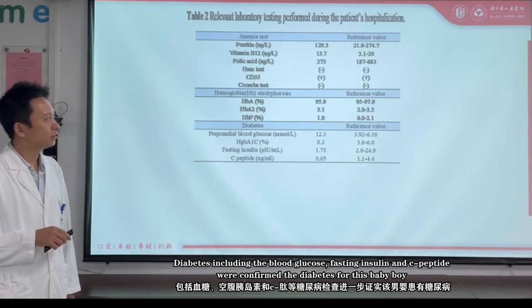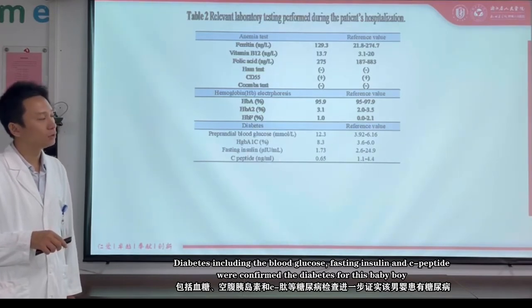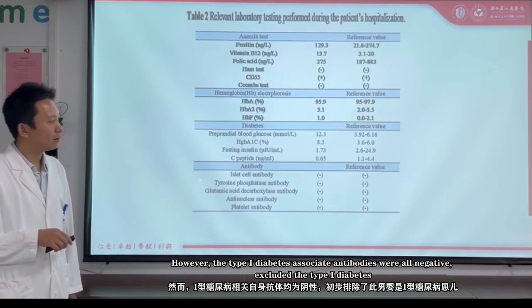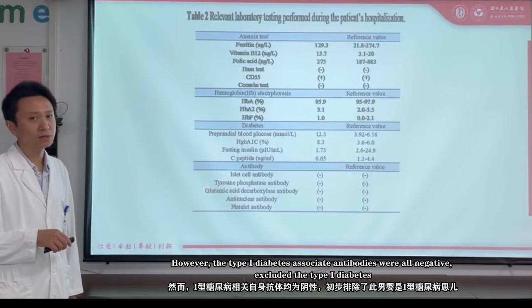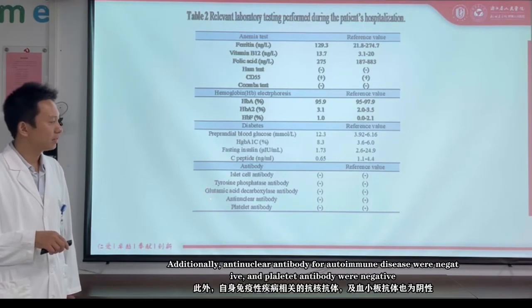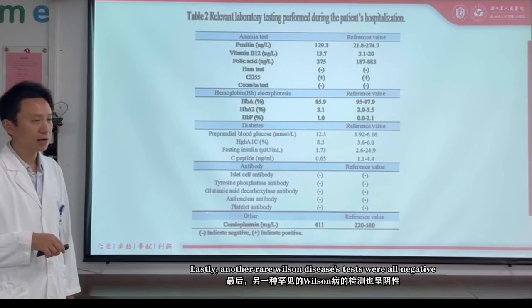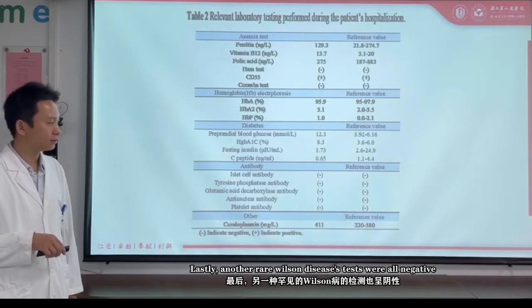Diabetes was confirmed for this baby boy, including blood glucose and fasting insulin tests. However, the Type 1 diabetes-associated antibodies were all negative, excluding Type 1 diabetes. Additionally, anti-nuclear antibodies and other autoimmune antibodies were negative.